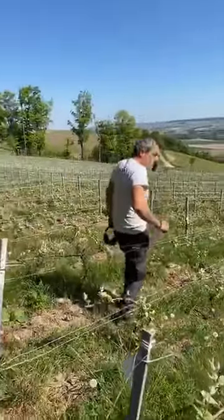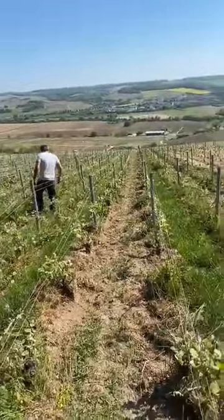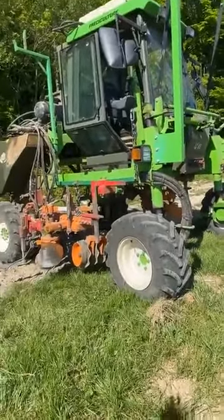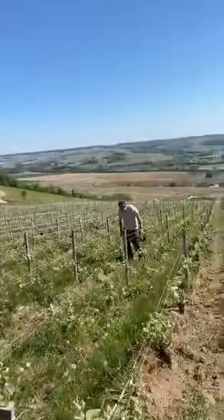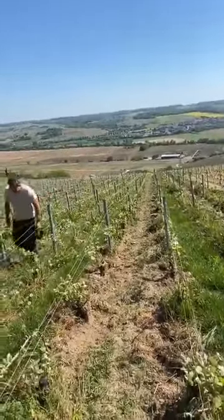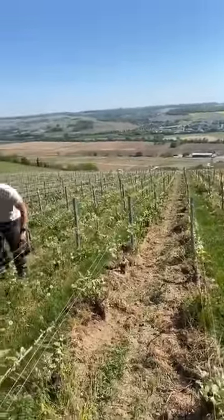I remind you that I have eight hectares here in Vincel in 40 plots, and I am with my husband Vincent. He is working the soil with this tractor here. We use the horse in some plots when it's very steep. Here it's not so steep so we can use the tractor without danger.